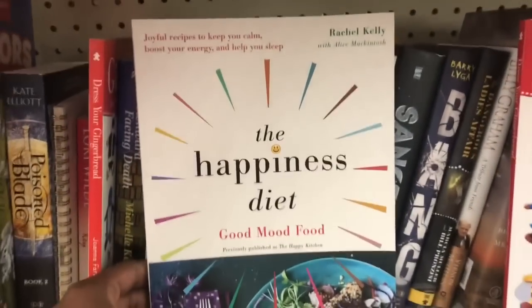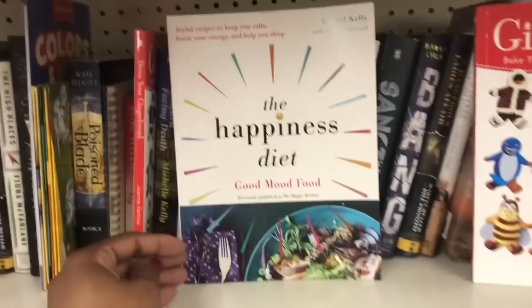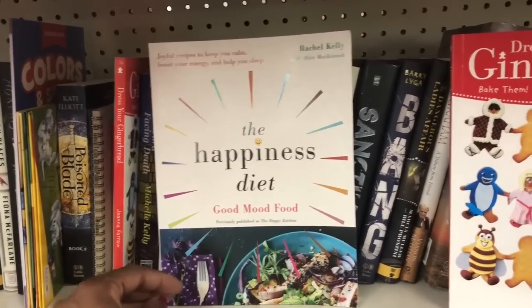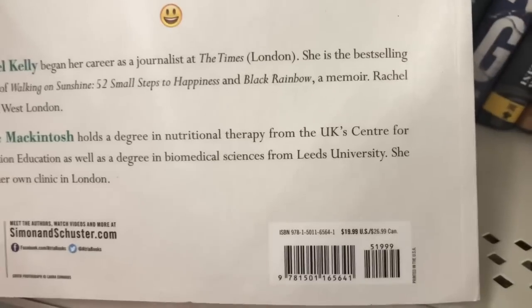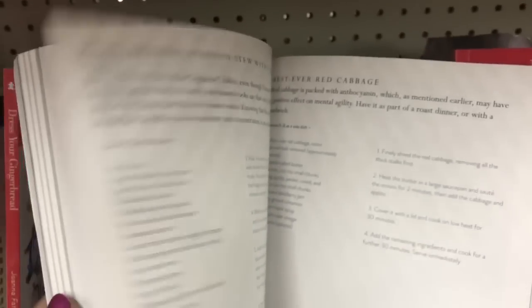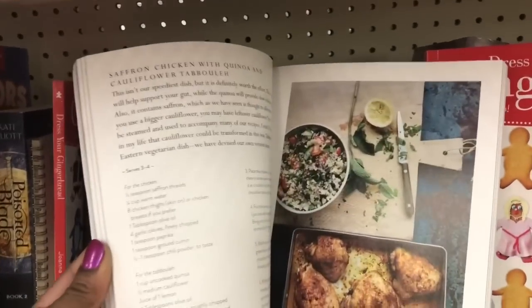This is titled The Happiness Diet: Good Mood Food by Rachel Kelly — she previously published The Happy Kitchen. Originally a $19.99 book, so it is a cookbook as well. It has some pictures in there — looked like butternut squash. Then here is the Cook Fresh cookbook, 150 recipes for cooking and eating fresh year-round. That frittata looked good — Editors of Fine Cooking.